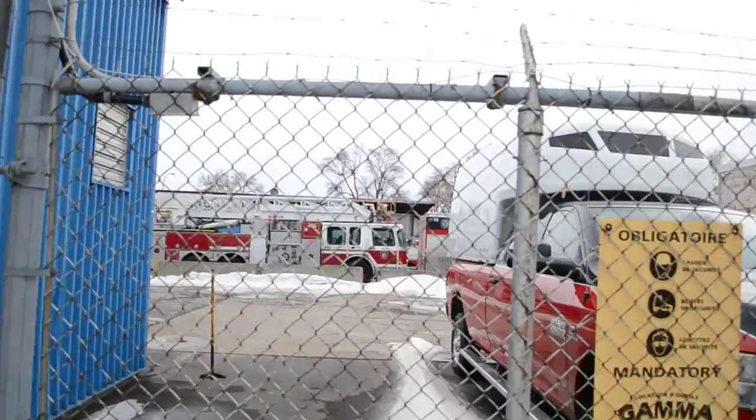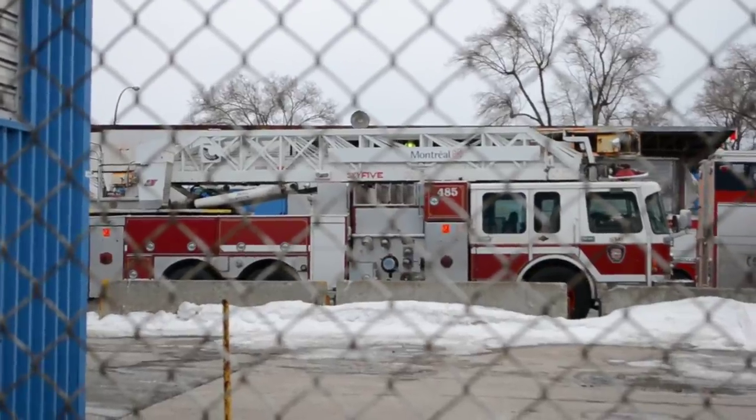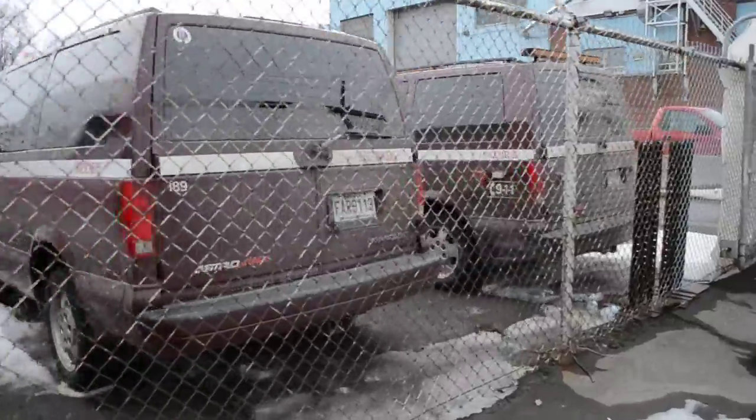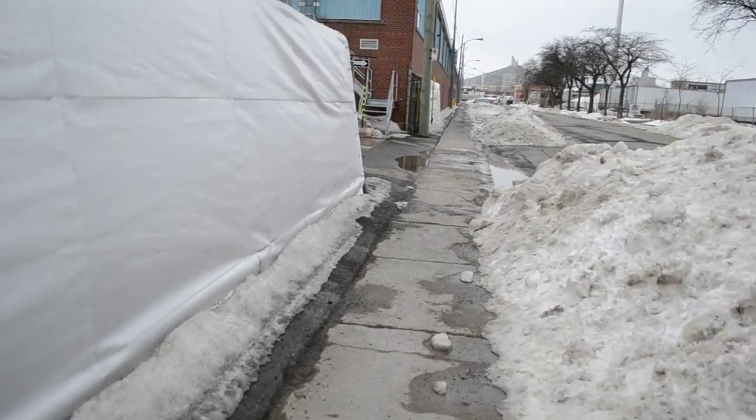Yeah, that's an old Superior from the 90s. Got your — not sure if these are fire chief trucks but they are spares.